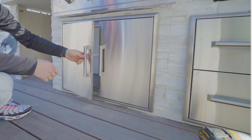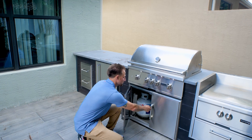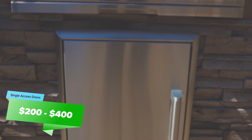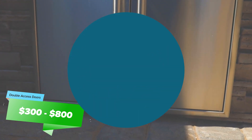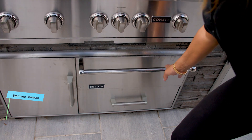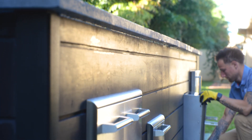Access doors don't have storage functionality but serve a purpose by allowing access into your island to service utility lines or store propane tanks. Single access doors cost anywhere from $200 to $400, and double access doors cost between $300 and $800. Warming drawers are not a common addition to most setups, but they're nice to have if you're feeding a large group and cooking in multiple rounds — the average warming drawer costs anywhere from $1,000 to $2,000.